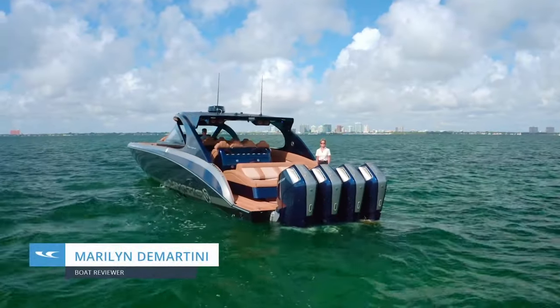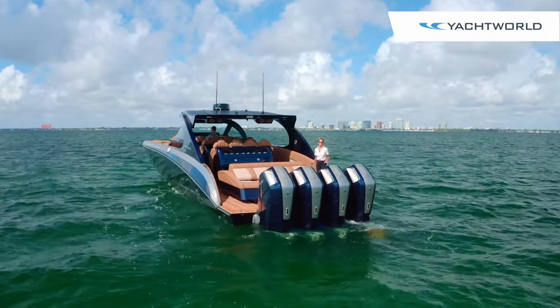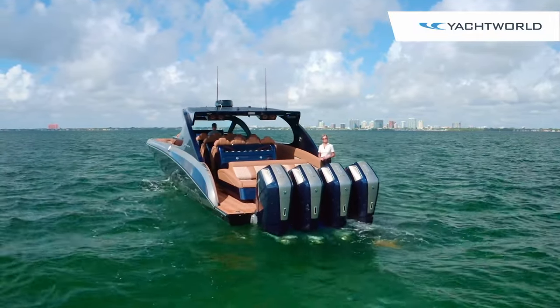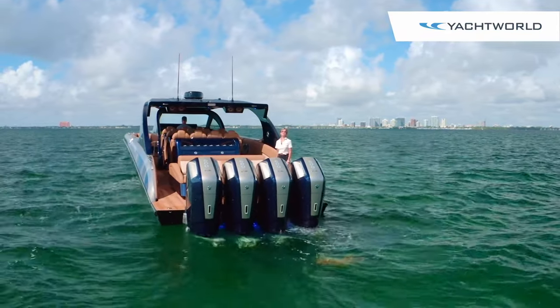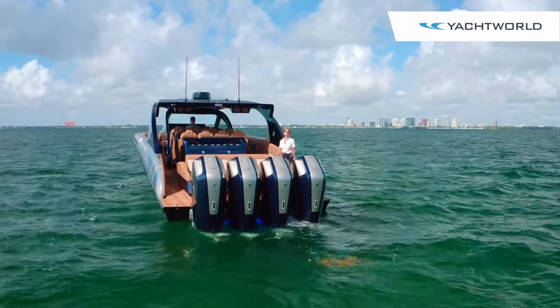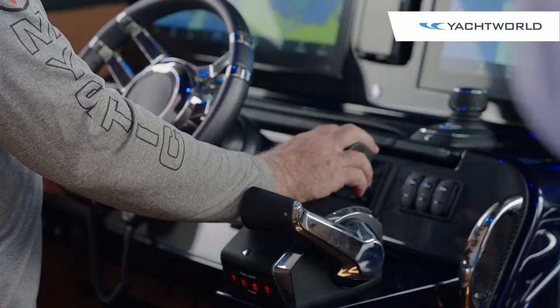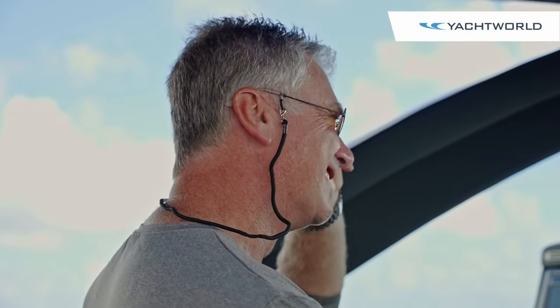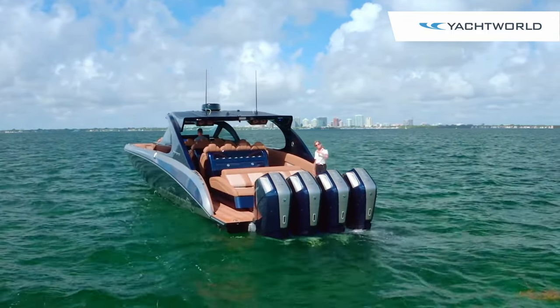Hi, I'm Marilyn Demartini and today Yacht World is on Biscayne Bay in Miami, Florida to demonstrate that the performance boat sector is alive and doing very well, obviously. We're going to invite you to come on board and meet John Koster who designed and built this elegant Mystic 5200. Come join us.